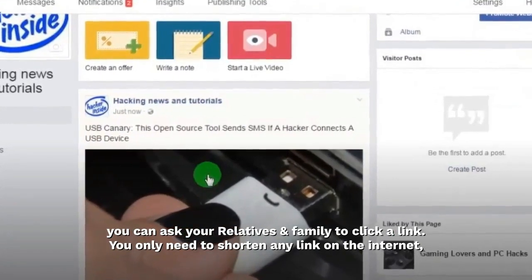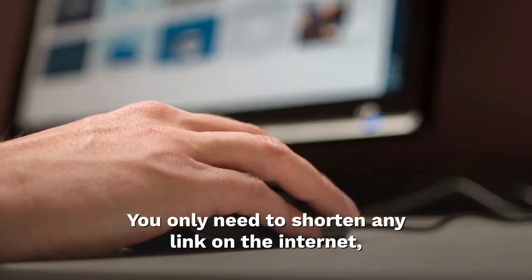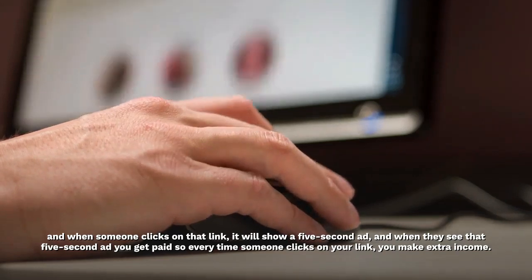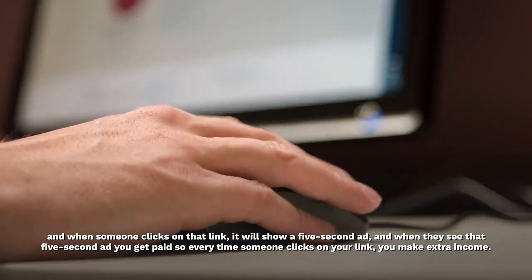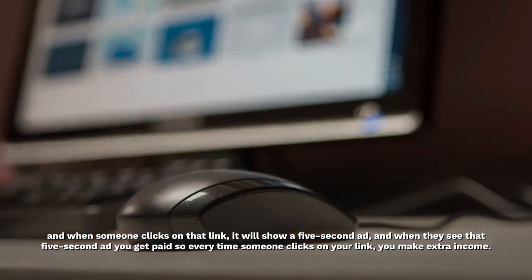You only need to shorten any link on the internet, and when someone clicks on that link, it will show a five-second ad. When they see that five-second ad, you get paid — so every time someone clicks on your link, you make extra income.